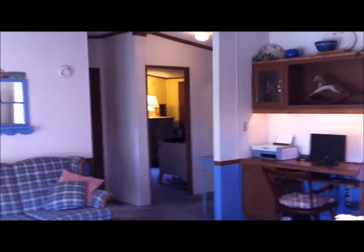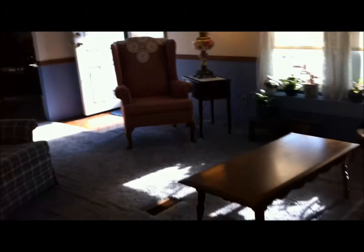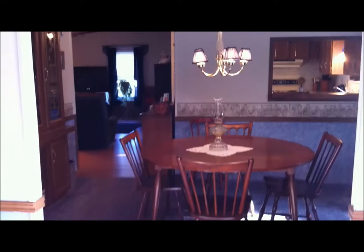As you enter the home, you walk into a very large living room with a built-in desk and storage here. You've got a nice large living room which is next to your dining room and adjoins the kitchen and family room area.